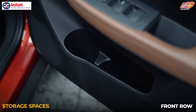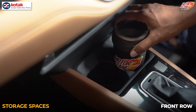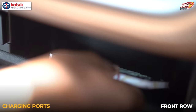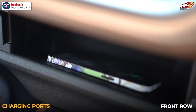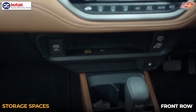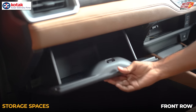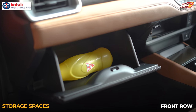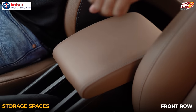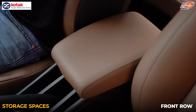The front door pads can hold a 1-litre bottle comfortably, and you have two cupholders. There is a wireless charging space for your phone, and you can also keep the cable and disable charging if you prefer. The glove box is decent though not the largest, and the front armrest also offers decent storage space.